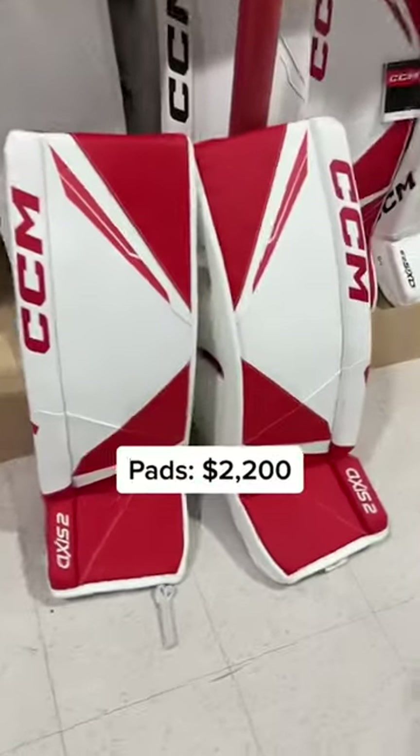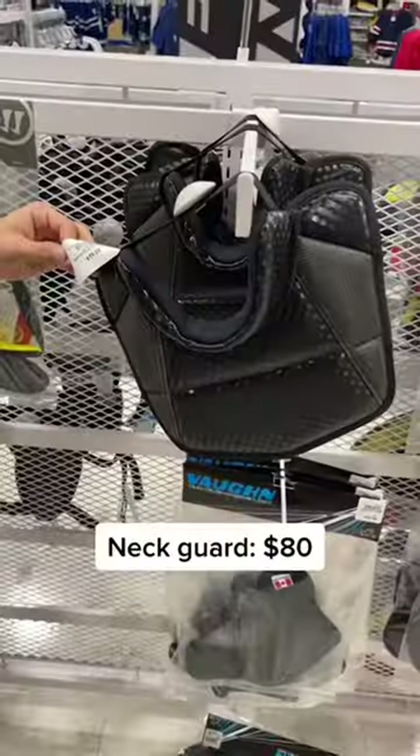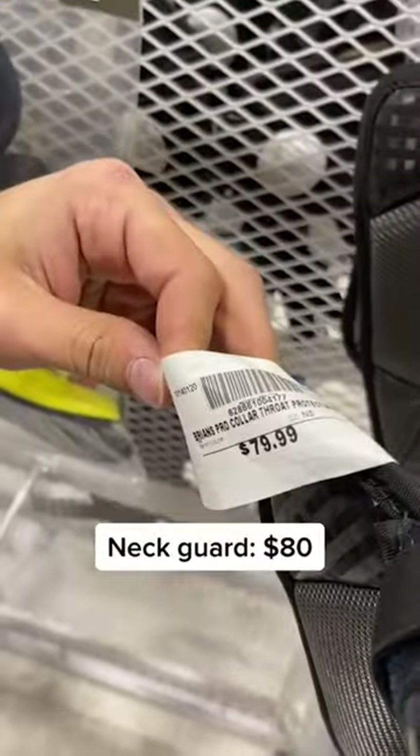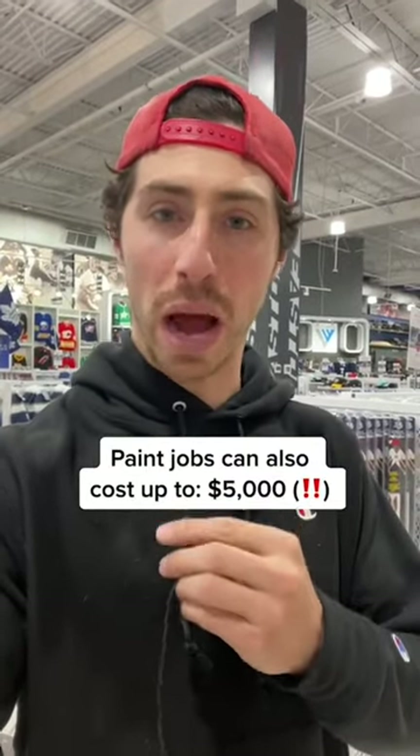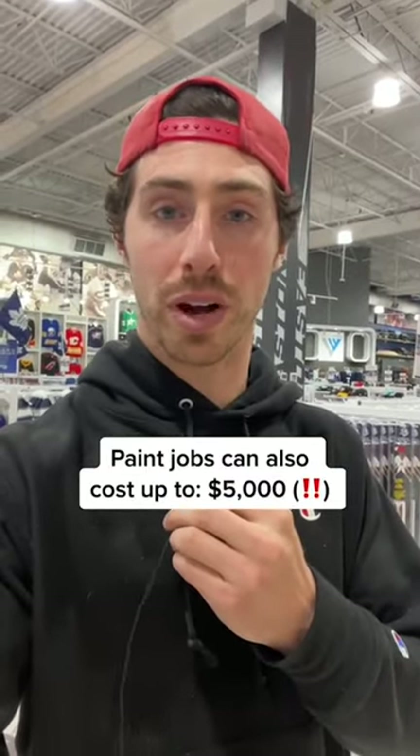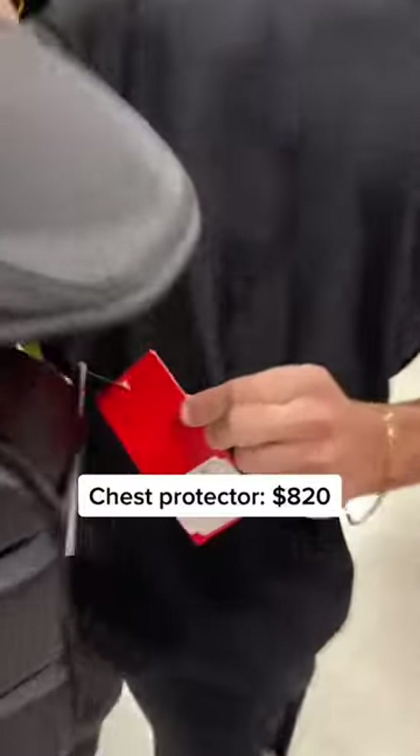CCM Access 2 pads: $2,200. Neck guard: $80. Helmet: $1,000. Paint jobs on helmets can also cost up to $5,000 — you can tack that on too if you want. Chest protector: $820.